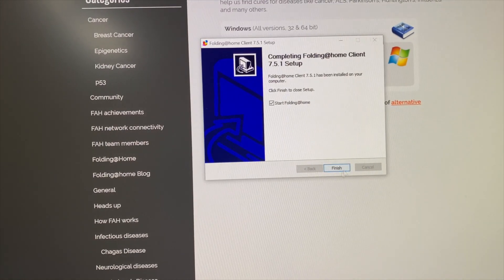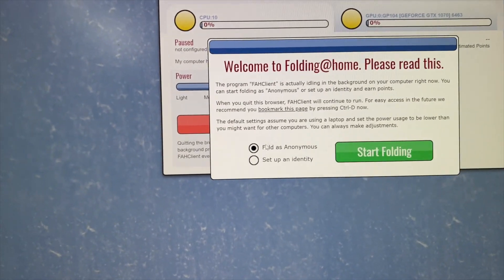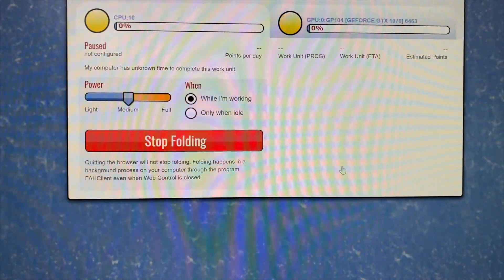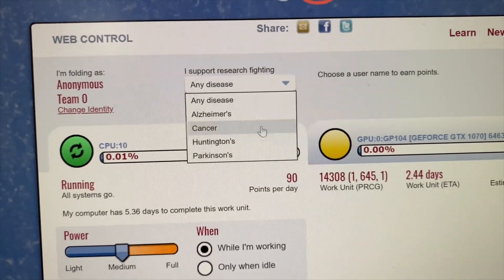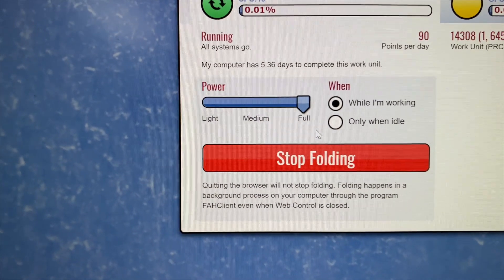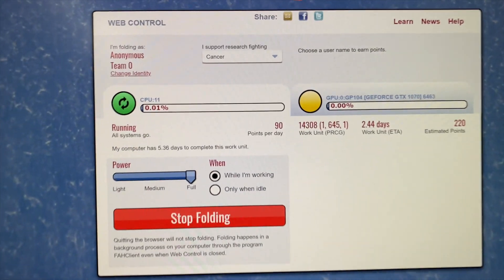This is actually my first time running this on Windows, so I'm not sure what it looks like. Allow access, and then we get the Folding at Home interface. There are two options for your identity — you can do it anonymously or set it up later. More interestingly, there's a dropdown that lets you decide which disease you want to help solve. I'll select cancer, set power to full power, and it looks like I'm already folding proteins toward cancer research.